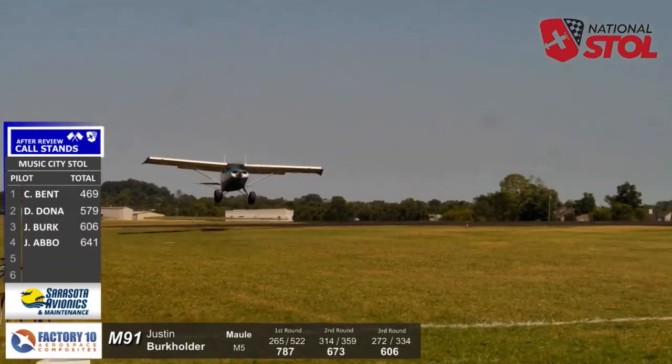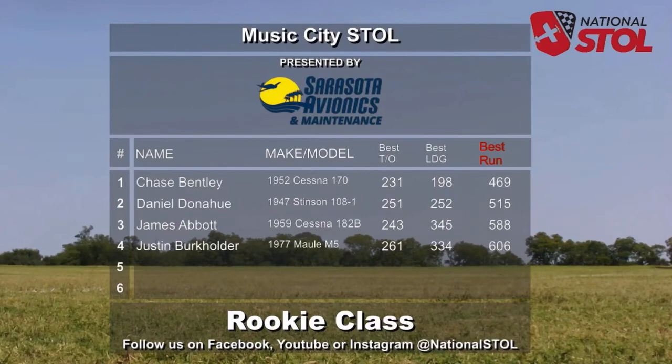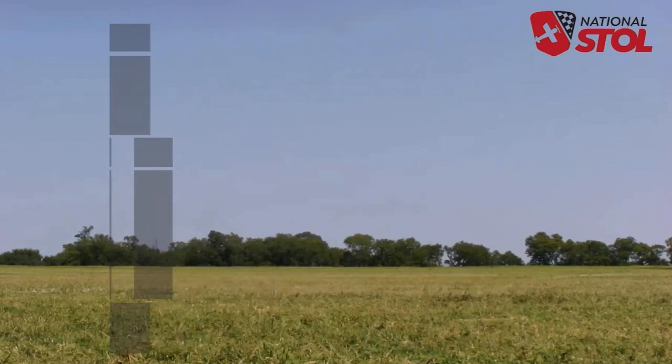It was good though after review. Let's look at the Sarasota Avionics and Maintenance results for here — Music City STOL in the rookie class. Unofficial results: Chase Bentley best run 469, Dan Donahue with 515, James Abbott 588, and Justin Burkholder in the Maule with 606 combined. That's your rookie class here at Music City STOL in Gallatin, Tennessee.